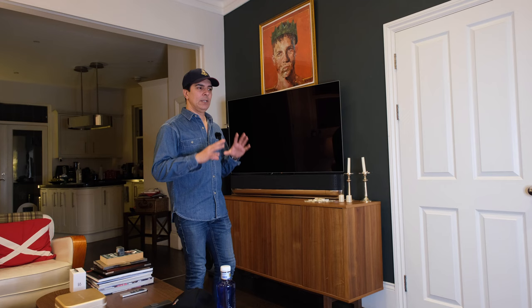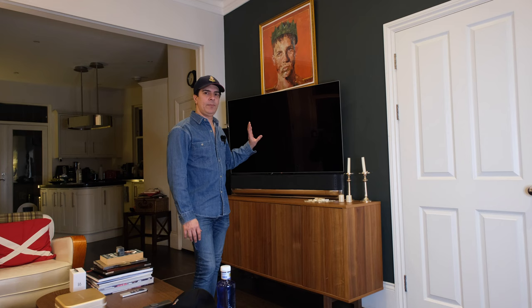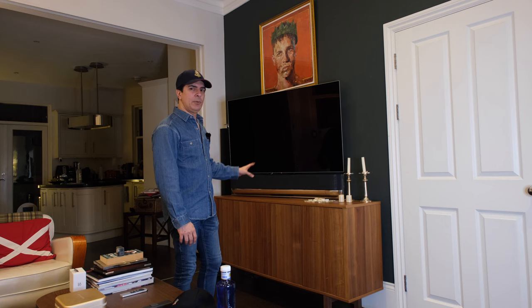I wanted to buy a center speaker but Bang & Olsen didn't have one. Then they brought out the Biosound Stage, which was a soundbar that only worked as a standalone soundbar — you couldn't link it up to the speakers. Finally, I think in summer this year they announced that they're going to produce the Biosound Theatre.